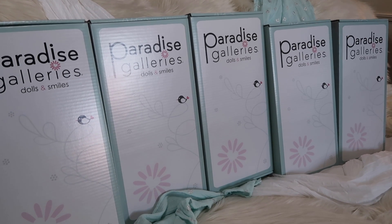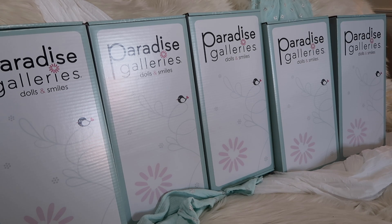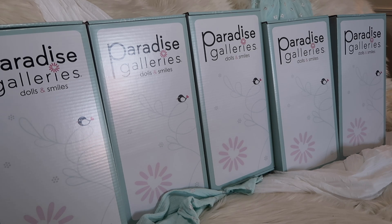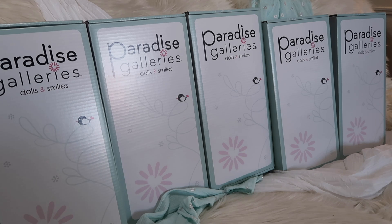I was contacted by Paradise Galleries and they wanted to send me five of their latest collection babies, called Baby Bundles. I was super excited to be contacted by Paradise Galleries — I have never seen a Paradise Gallery doll in hand before. I said sure, I would love to work with you and see these dolls that they offer. They sell them to children, but they're also recommended for people who can't quite afford reborns.